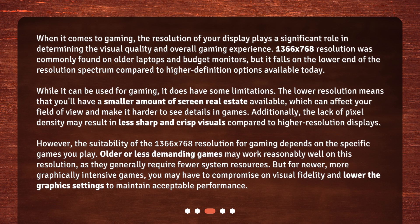The suitability of the 1366x768 resolution for gaming depends on the specific games you play. Older or less demanding games may work reasonably well on this resolution, as they generally require fewer system resources. But for newer, more graphically intensive games, you may have to compromise on visual fidelity and lower the graphics settings to maintain acceptable performance.